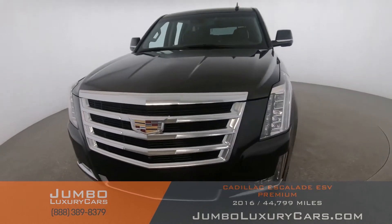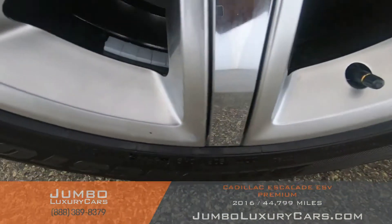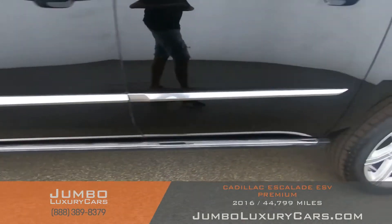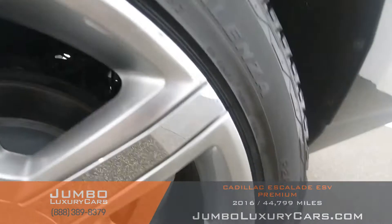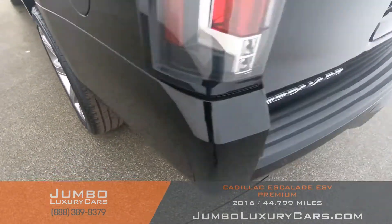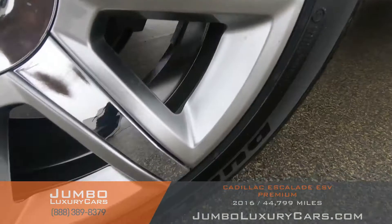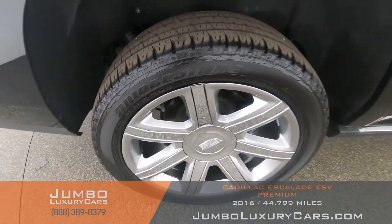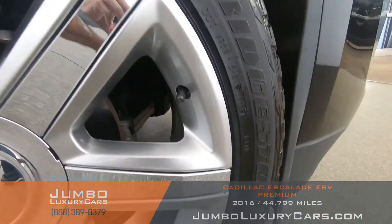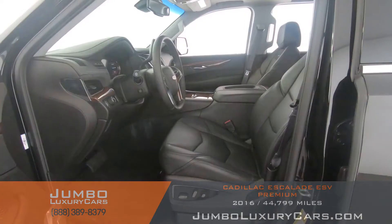Overall, the exterior is in excellent condition. Now let's take a look at the rims and tires, checking for any curb rashes and tire condition. No curb rashes on any of the rims — tires are in excellent condition.